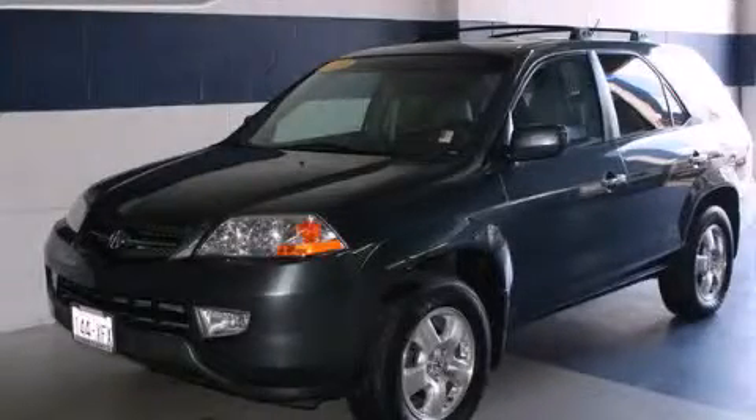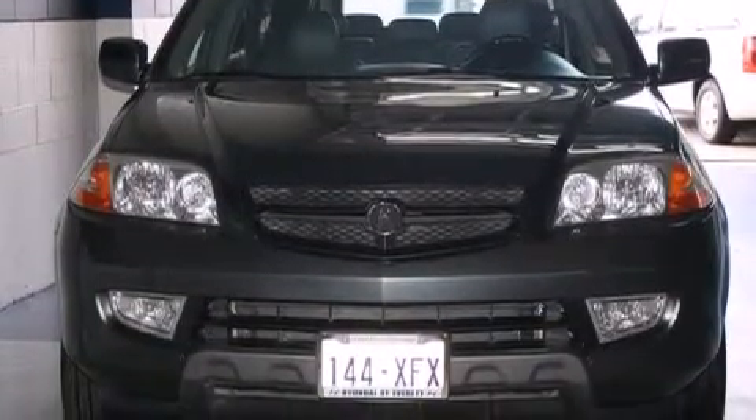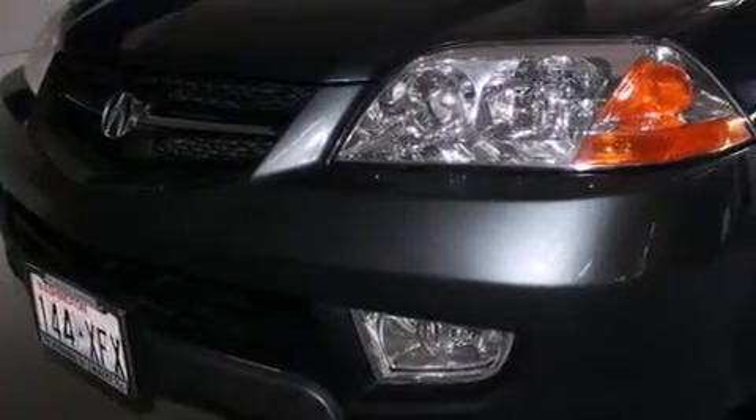This is a 2003 Acura MDX, a great blend of utility, comfort, and style. It has a 3.5-liter, 6-cylinder engine, a 5-speed automatic transmission, and all-wheel drive.